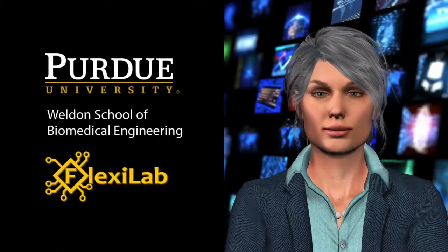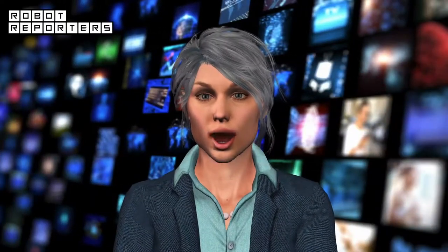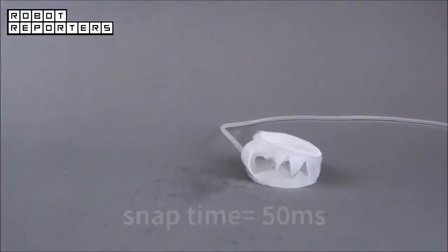Researchers at Purdue University have developed a new class of soft robots and actuators capable of mimicking bio-inspired high-speed motions using stored elastic energy. The robotic Venus flytrap closes in only 50 milliseconds after receiving a short pressurized stimulus.